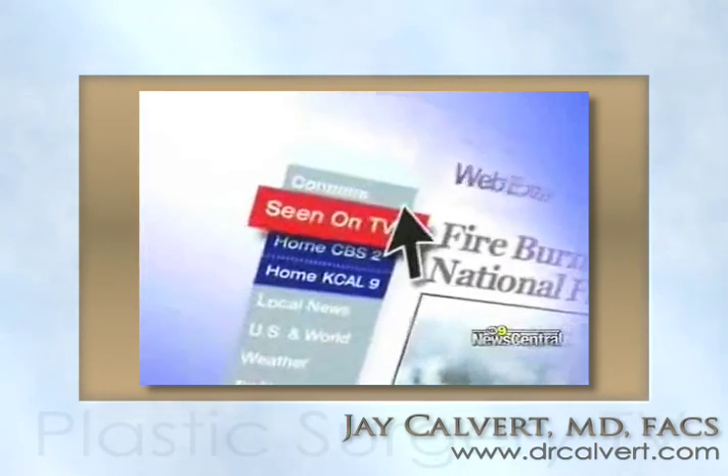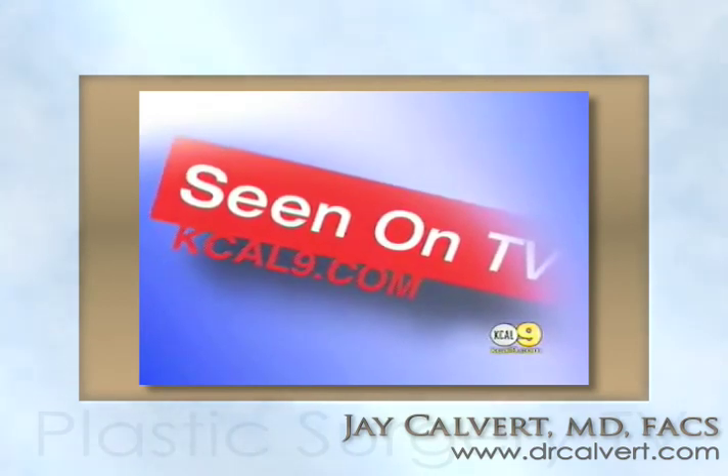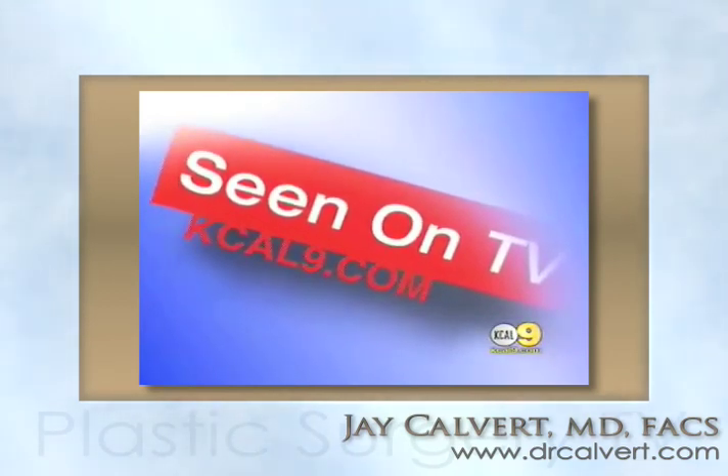Several local doctors are still accepting patients for the trial. For more information, go to KKL9.com and click on CNON TV.